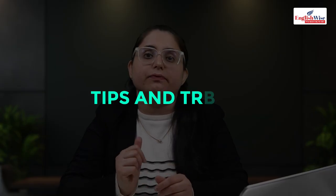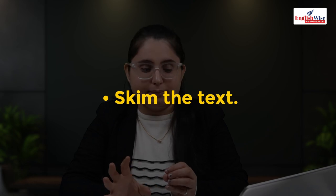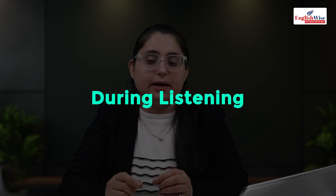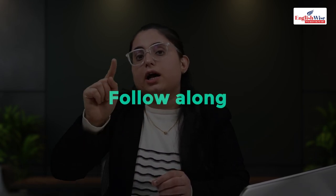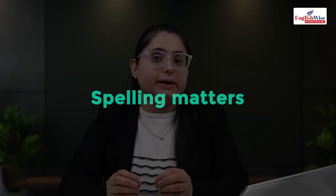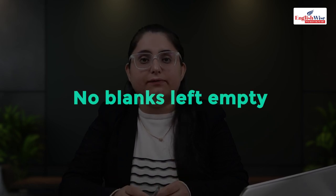Tips for fill in the blanks — before listening: skim the text, identify proper nouns, note where capital letters might be needed. During listening: keep your cursor on the blank and move it along with the recording; speak the transcript in your head as the speaker talks; stay focused on spellings; leave no blanks empty; write answers on the notepad first then transfer to the computer.